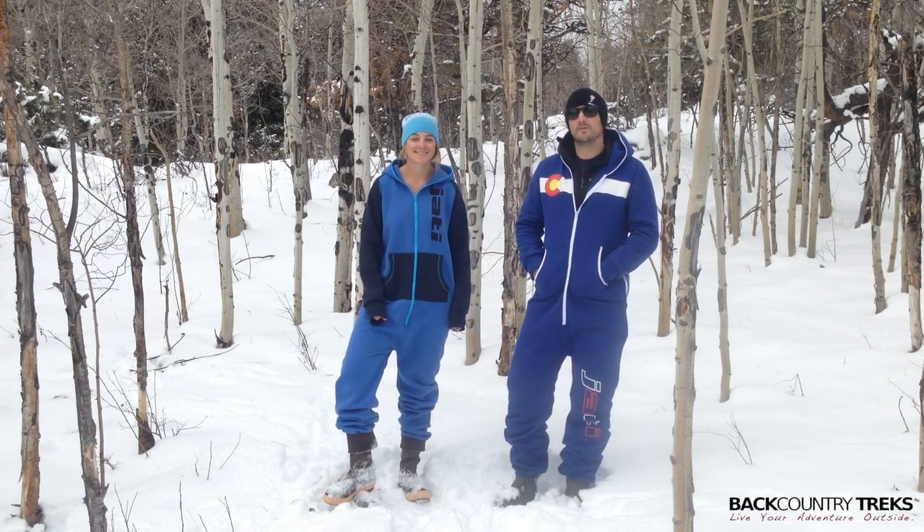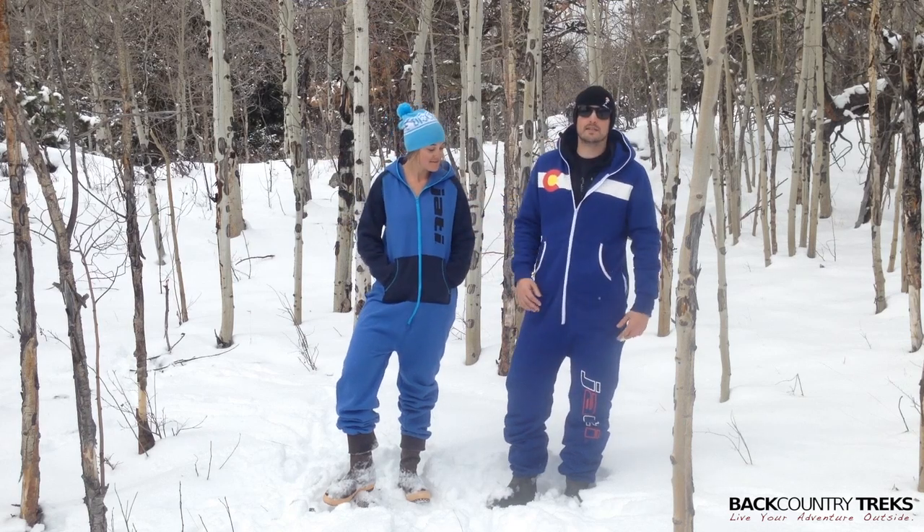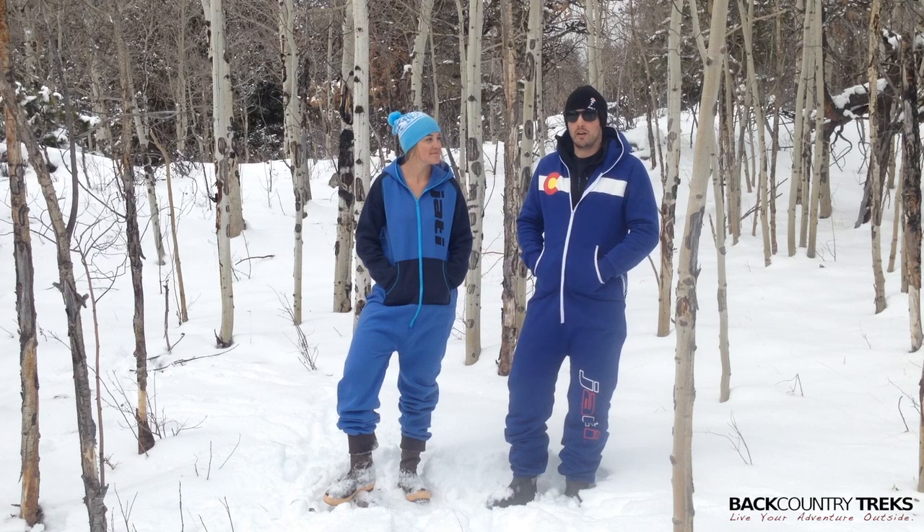I'm Callie and I'm Tyson with Backcountry Treks. If you haven't noticed, we're wearing some pretty awesome one-piece suits. These are called Jotty suits, made by a company called Jotty.